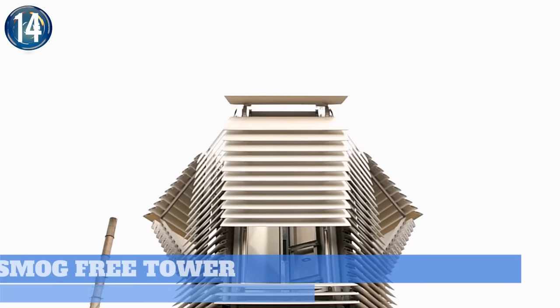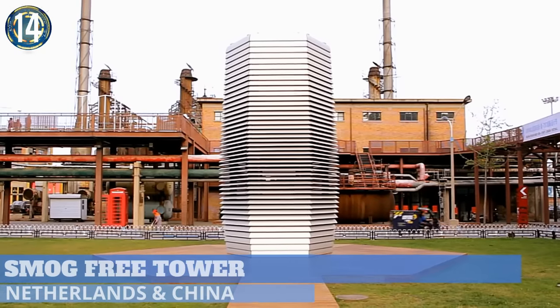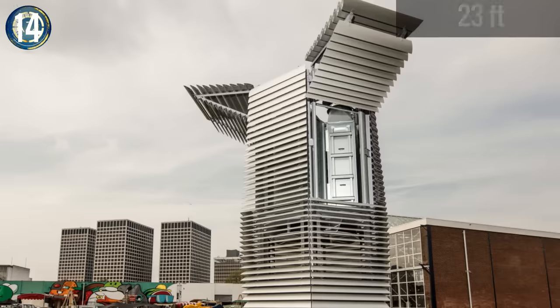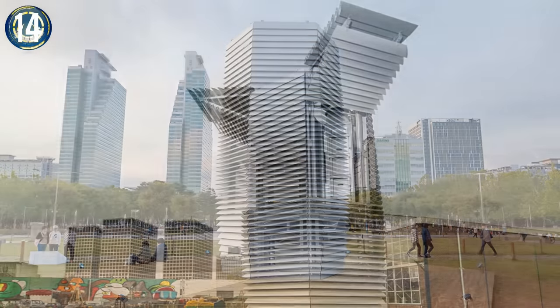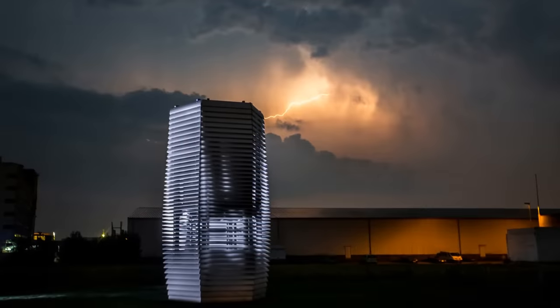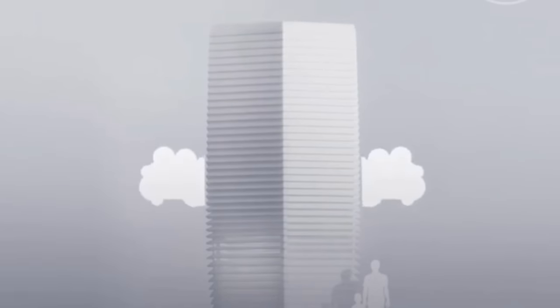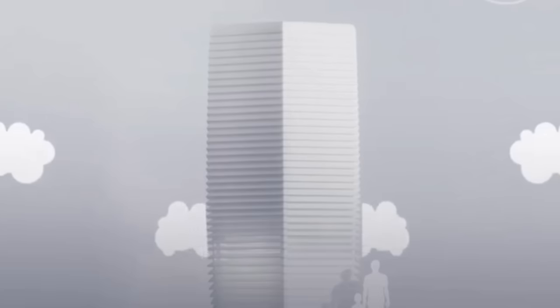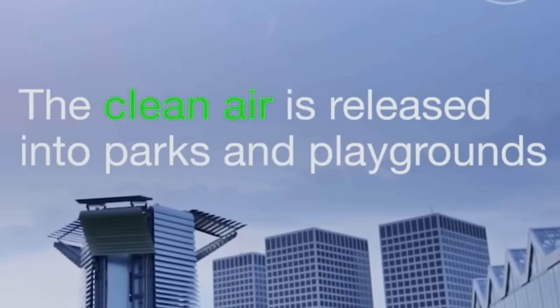Number 14. The smog-free tower provides a local solution for clean air, such as in parks. The 7-meter tall tower uses positive ionization technology to deliver smog-free air in public spaces while using only a small amount of green electricity. It simply sucks polluted air in like an enormous vacuum cleaner. Then the ion technology purifies it before returning fresh air out through the vent of the tower.